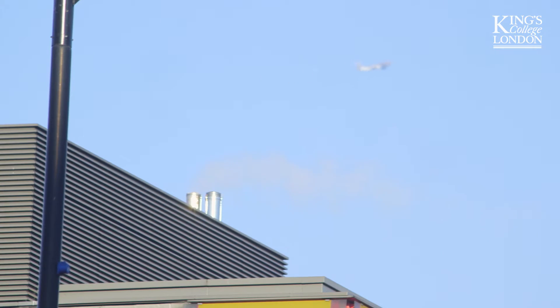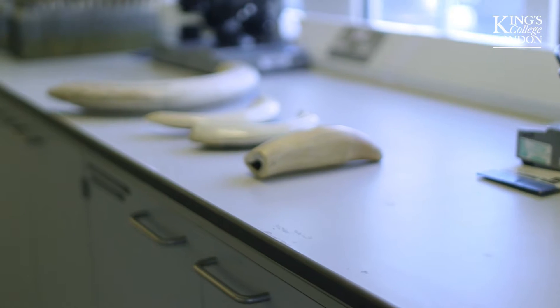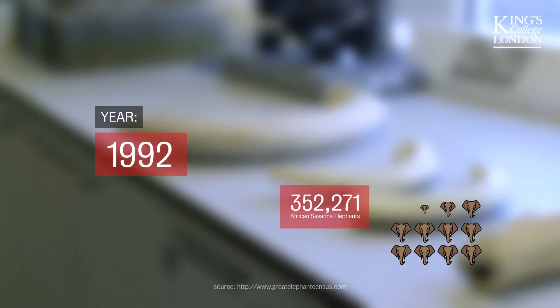We all know that the modern world can be damaging to wildlife and detrimental to our environment. Sadly, the demand for ivory continues to threaten the existence of elephants, and poaching remains a significant problem as numbers decline.